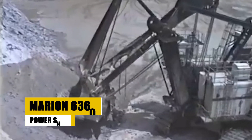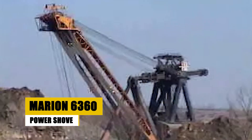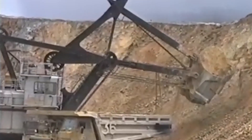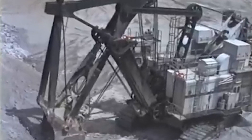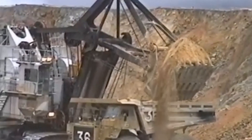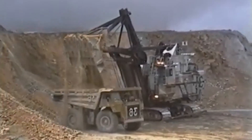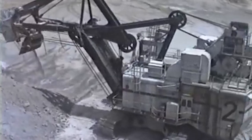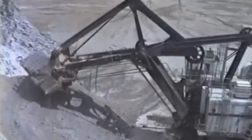The Marion 6360 was a titan among electric mining shovels, designed to conquer the toughest mining challenges. Weighing 5,000 metric tons, this behemoth was 27 meters long, 22 meters wide, and 35 meters tall. Its massive bucket had a capacity of 115 cubic meters, allowing it to move up to 4,500 cubic meters of overburden per hour. Powered by two 2,000-horsepower electric motors, the Marion 6360 was a powerhouse in the mining industry.